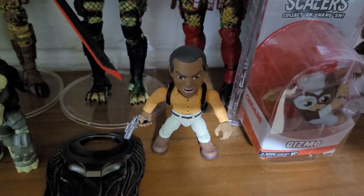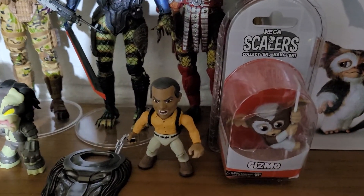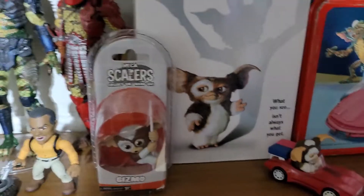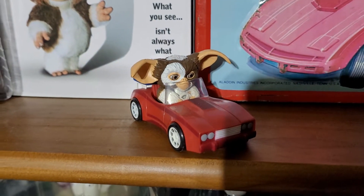And that is — Predator 2 — the Danny Glover character from that film.